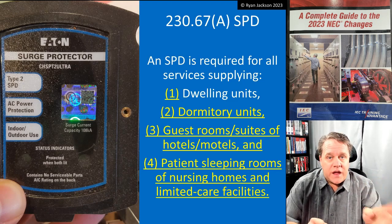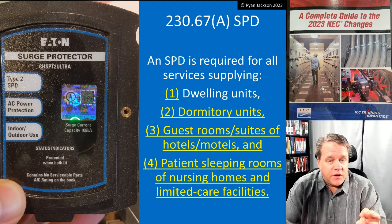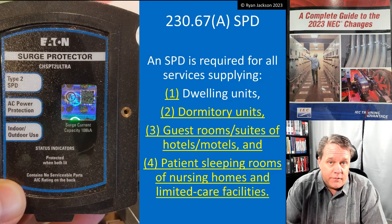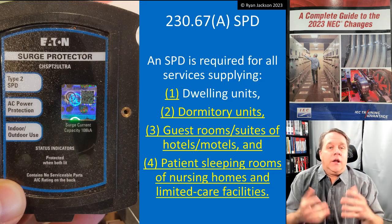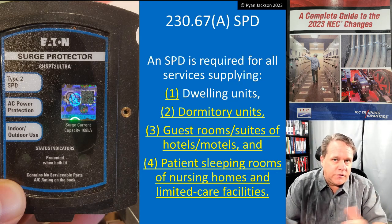The same requirements apply for dormitories, the guest rooms and guest suites of hotels and motels, and patient sleeping rooms of nursing homes and limited care facilities. Fairly predictable if you watched the Article 215 video on feeders.